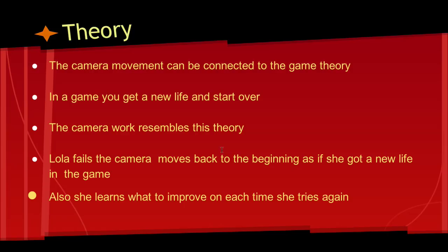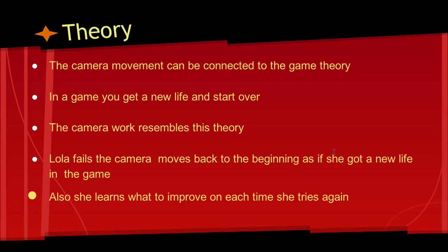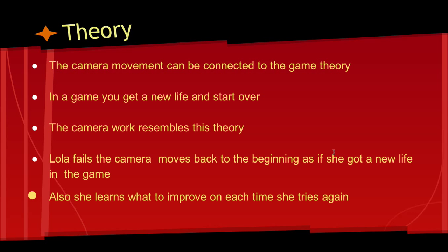The game theory relates to the camera movement, because in the game you get a new life. As we watch this movie, we see Lola gaining a new life each time, and she gets to retry to get the money and save Manny's life. Each time, she learns how to improve. Bye, bye-bye, bye. Have a nice day.